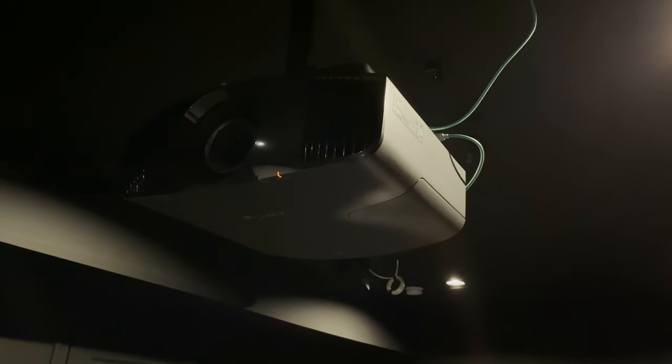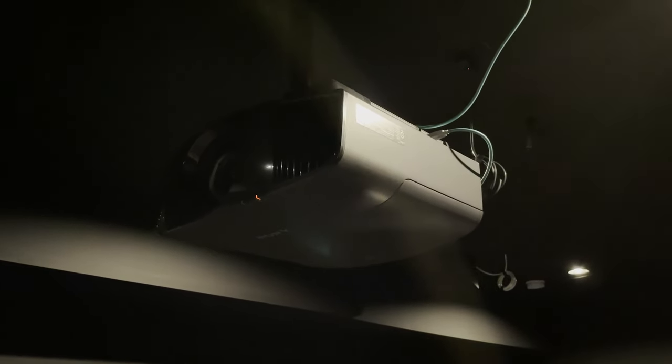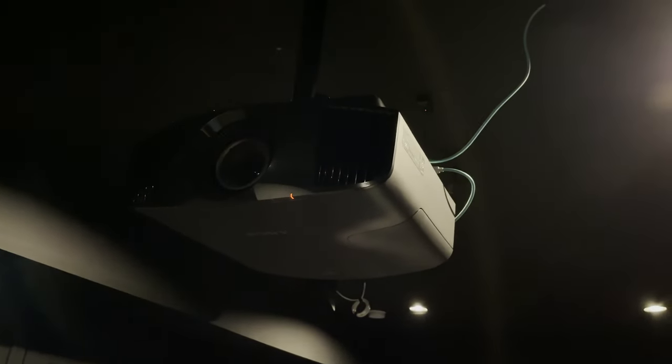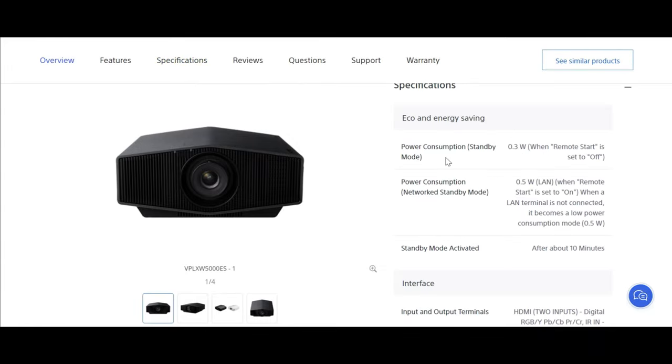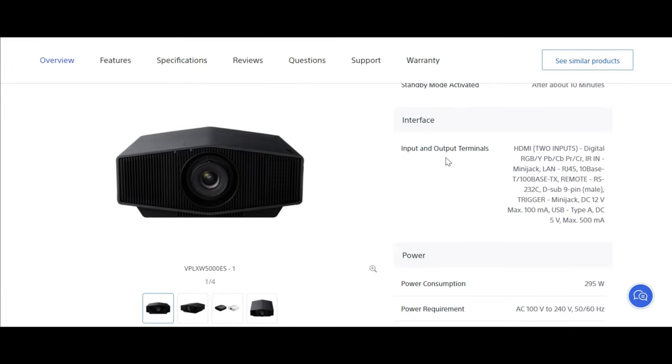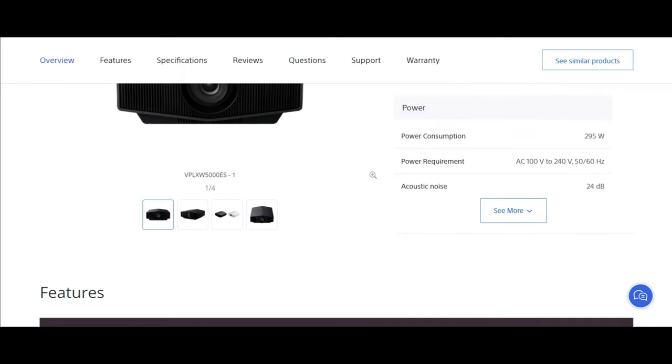I got my Sony VPL-VW325ES just before the announcement of Sony's new line of laser projectors. I have a pre-order for one of the new Sony laser projectors and I'm waiting for that release so I can do a side-by-side direct comparison to see if it's worth replacing my 325ES. On paper it seems like it should be better, so I'll see with my own eyes if it's worth the upgrade.